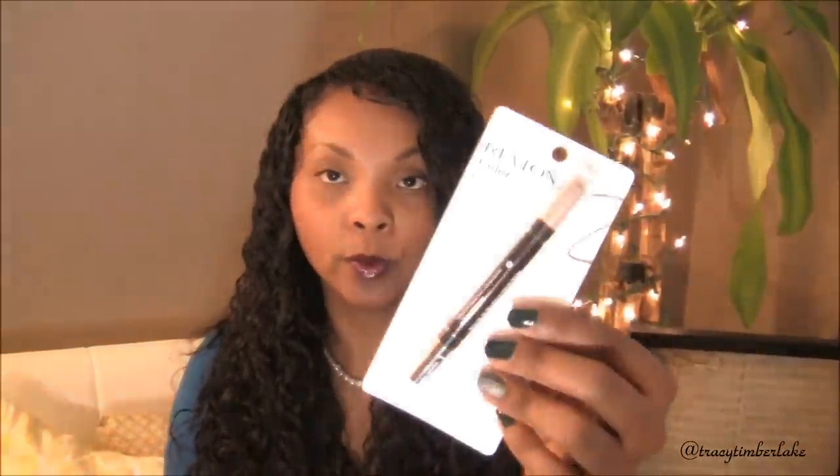I got two of the Revlon Colorstay Brow Enhancer. This one is in light brown — I already opened it because I'm going to give it to my mom. It comes with the actual brow color pencil on one side, and on the other side is a little brow highlighter to highlight your brow. I got her one in light brown and champagne, and one for me with darker eyebrows in black, brown, and taupe.